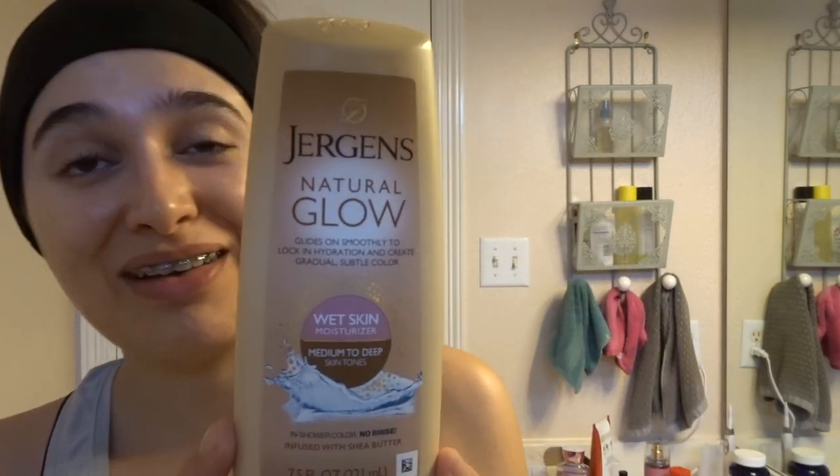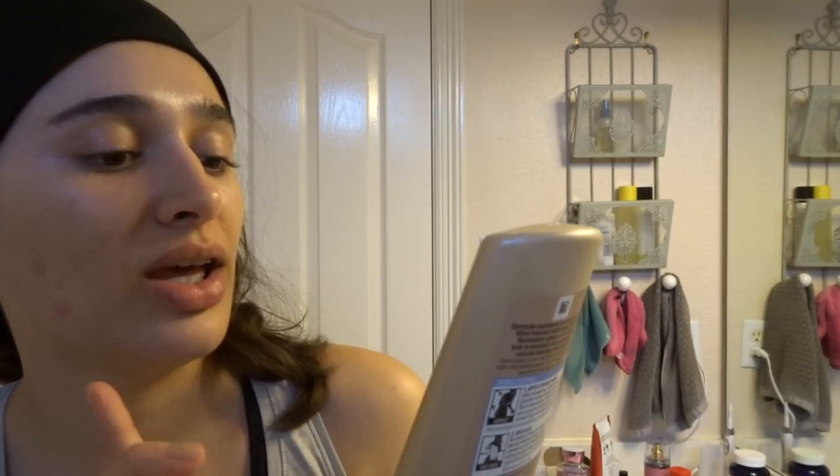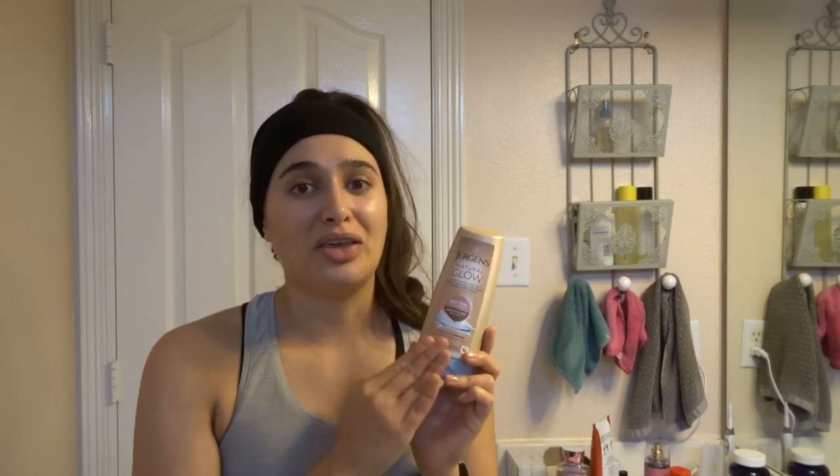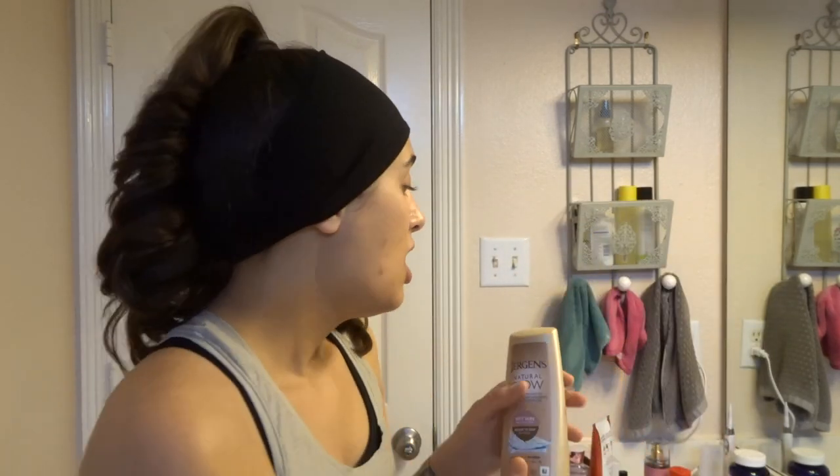Before I towel dry, this is my go-to secret for the summer — the Jergens Natural Glow in-shower tanner. I love this so much. I get it in the shade medium to deep because I usually already have a little bit of a tan, and this helps maintain it even if I'm not going in the sun. I pick this up every spring and use it through to the fall. You put it on your wet skin and then towel dry off — you have to be really gentle when you towel dry or it'll kind of wipe it away.